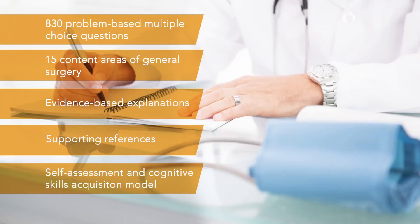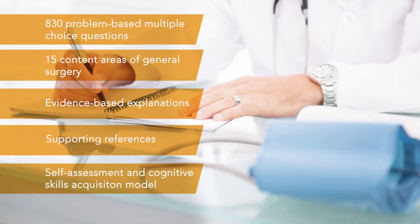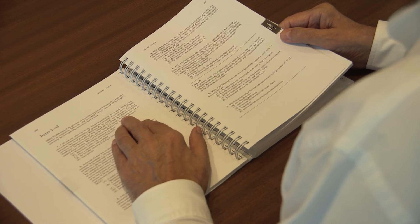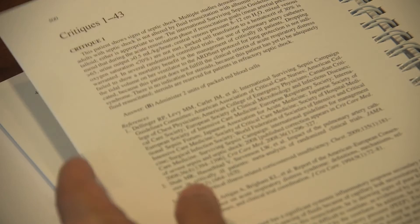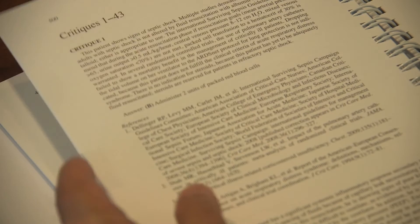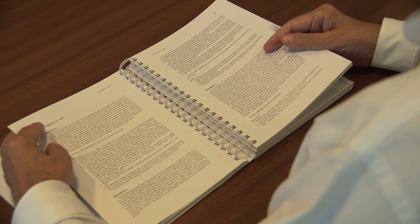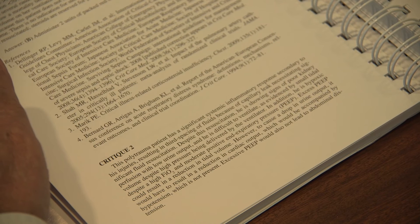The program covers 15 different categories of questions. For instance, in the section on surgical critical care, you read a question and then answer it — very similar to actually taking a standardized exam. You can immediately flip back in the book, or in the electronic version go right to the answer, getting immediate feedback about whether your answer is correct. You can then read a critique which goes through the rationale for the answer and why the other answers are incorrect.